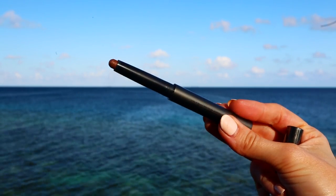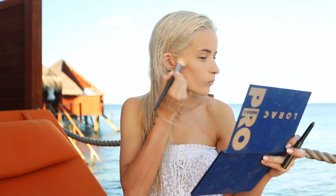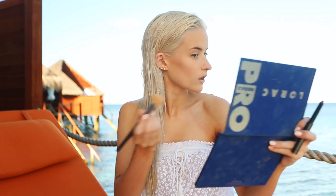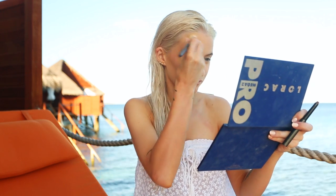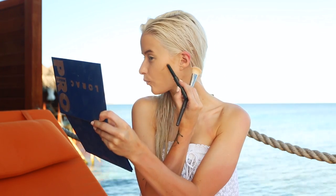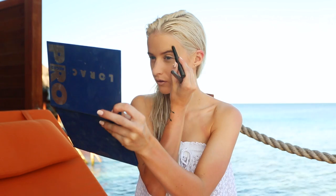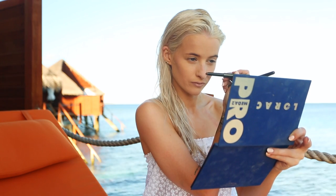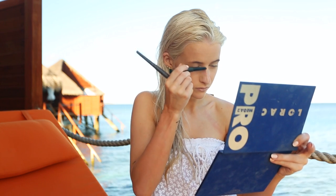Moving on to the Burberry contour pen — this is like contour for dummies, as I've mentioned before. I'm using a very packed brush, the Louise Young L151, and working that in and blending it into my contours, sides of my temples, and drawing it down the sides of my nose for a bit of nose contour as well. It's so quick and easy — a lovely stony tan-brown shade, a great bronze but stone-based shade that works really nicely.